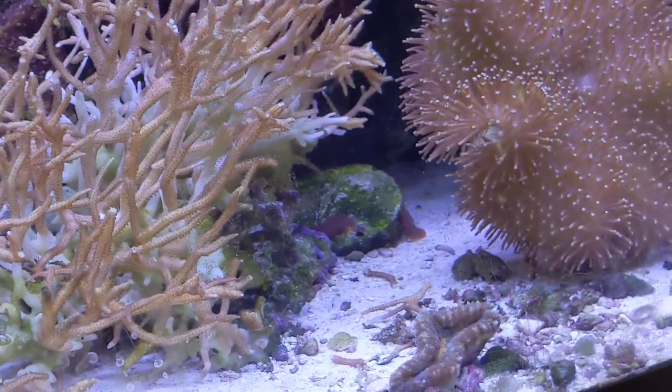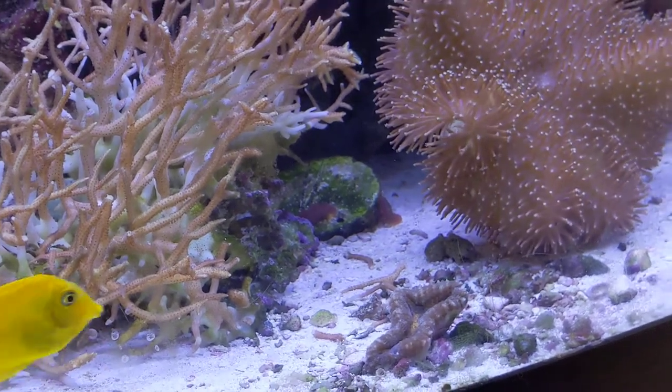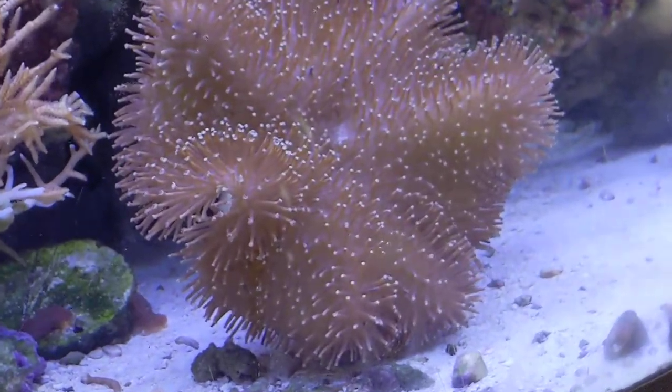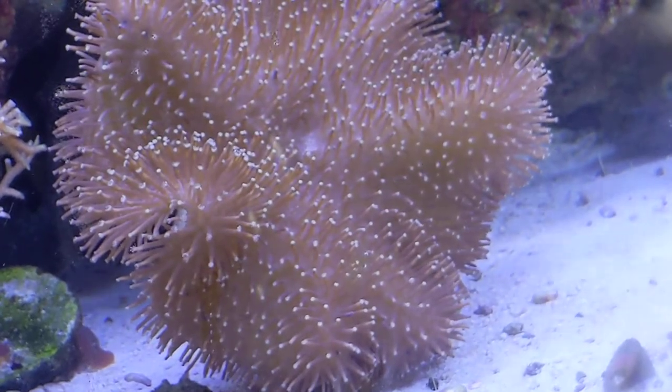You can see some mushrooms in the background over there just kind of doing their thing. And then this is the toadstool. It's kind of cool because it just kind of moves around and does its thing.